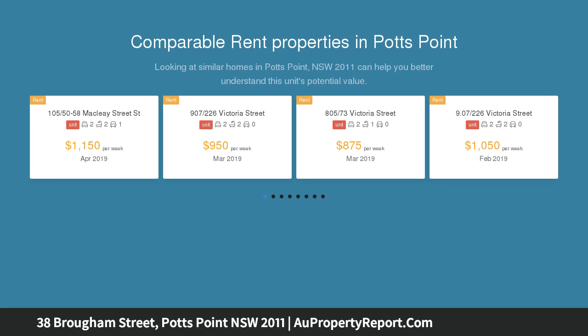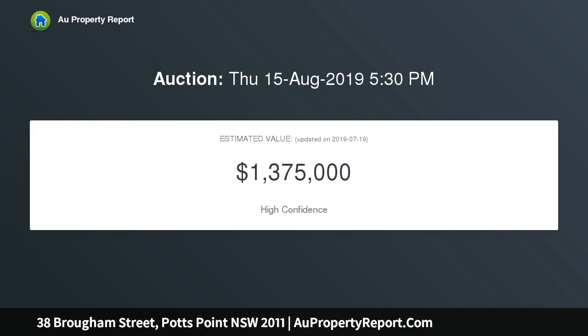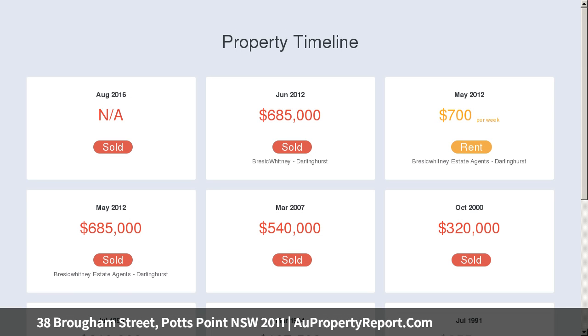Exuding a sweet charm, it is a mere five-minute walk to the foreshore at Woolloomooloo, and steps to the buzz of Potts Point. Featuring a generous living area, new designer kitchen, and a private yard, the ground level is a relaxed zone.